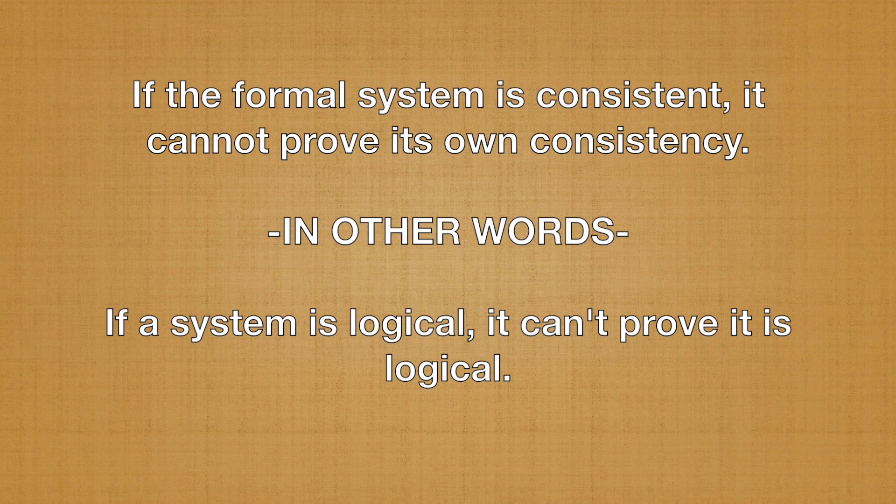This statement, known as the Gödel sentence, is a self-referential statement that asserts that it is not provable within the system. Because the formal system is assumed to be consistent, the Gödel sentence must be either true or false. But if it's true, then it's unprovable, and if it's false, then the formal system contains a contradiction.